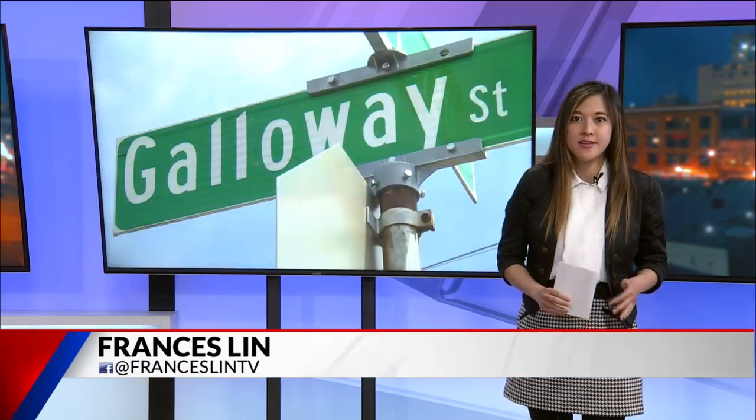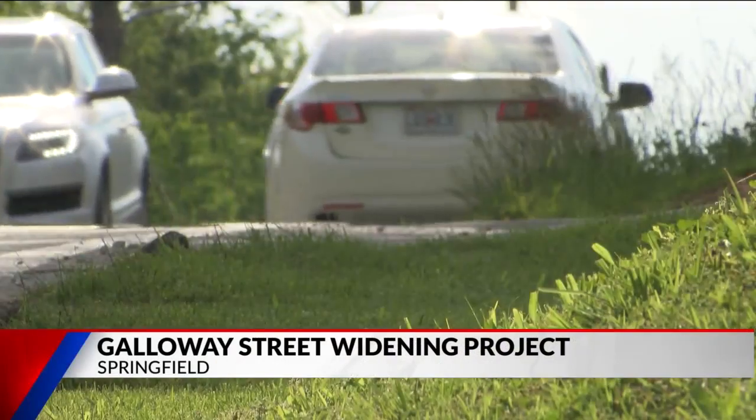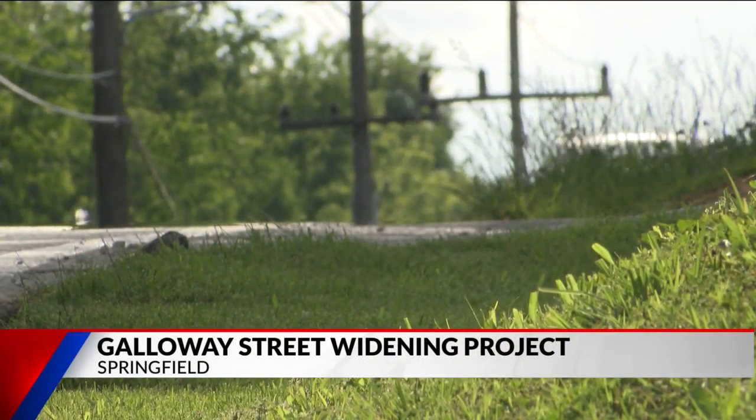The city says the goal of this project is to improve traffic safety, but some residents around the area say they're concerned the roundabouts may not be easily accessible. Jonathan Pites is an engineer for the city. He says the widening on Galloway was the second most requested project from residents in 2015 and 2018.